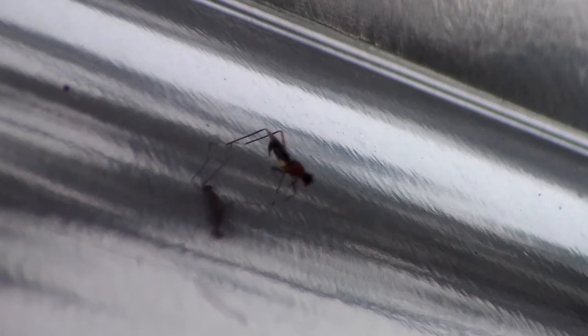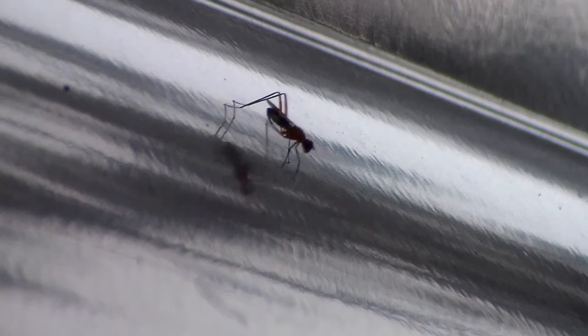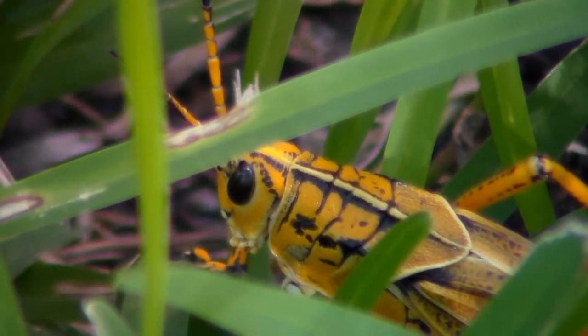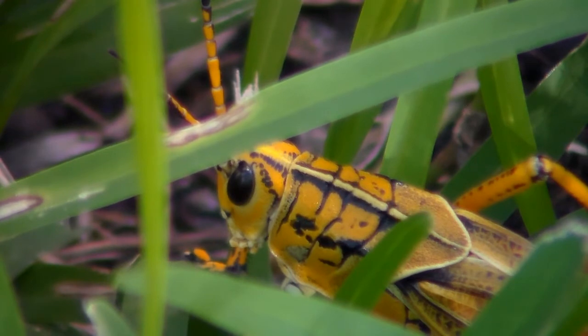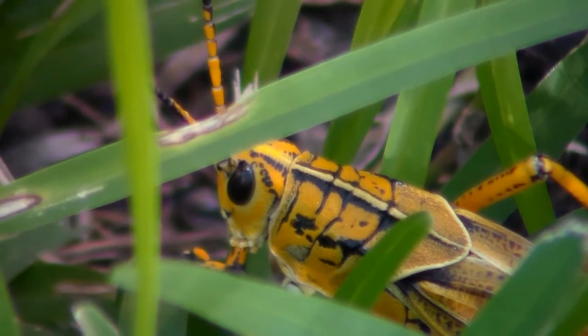Those are the basics of insect anatomy. They may be small, but like any other creature, their bodies are an intricate machine of working parts. That concludes this edition of All Bugged Out. Be sure to subscribe for more Wildlife Chronicles and to comment below on what other topics related to insects you would like to see on this series. You bet your abdomen there will be more. Thanks for watching and I'll see you on our next adventure.